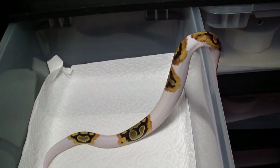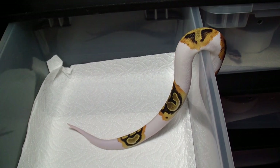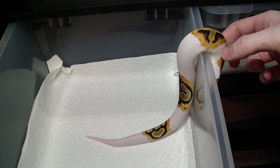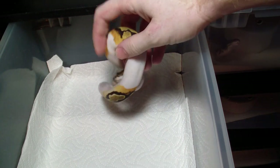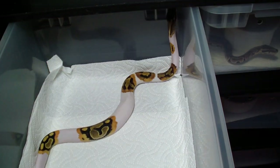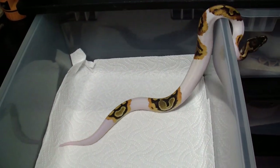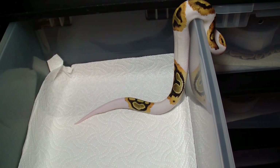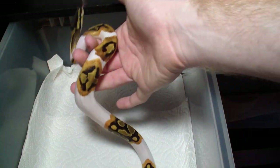He's trying to escape, but you can kind of see how cool he looks right there. I'm not sure if I like the high white or the low white piebald look more, but I do know I like him a lot. He should make some pretty awesome babies in the future with my pastel head pie that I just recently got.